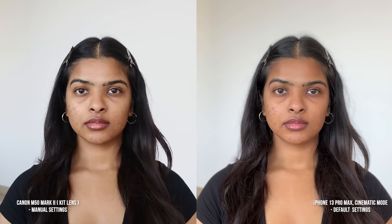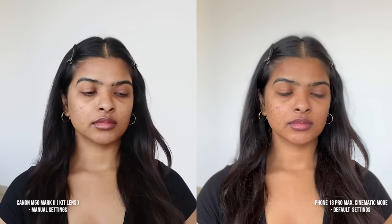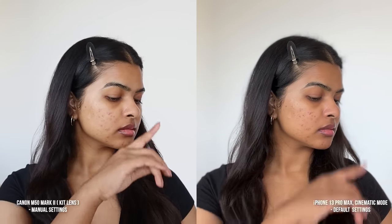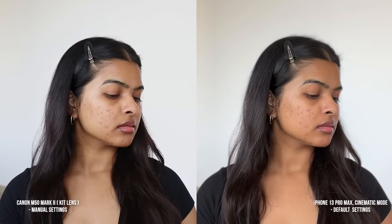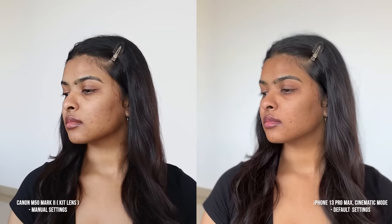In bare skin, you can see a lot of difference in both cameras. There's a difference in my skin tone, background, outfit, and lip color. My dark circles, acne marks and scars are visible. But I would still say my iPhone side is a bit forgiving because my skin looks a bit blurry.